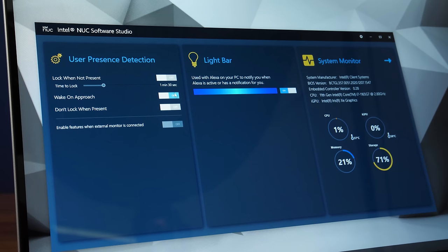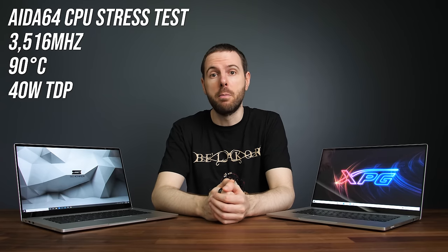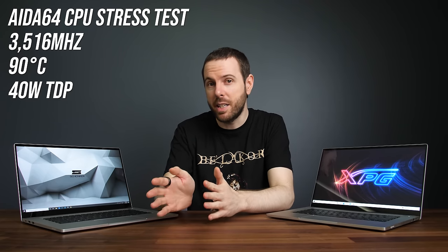Checking thermals next — there's no software for controlling performance modes or anything like that. The NUC Software Studio just provides some basic options, so I ran the Aida 64 CPU stress test without changing anything. The processor was running at 90 degrees Celsius, which is pretty standard for a long-term stress test, but the reason it's this high is because the processors were running up to 40 watts — higher than the 28 watts specified by Intel for the 1165G7 — so we're expecting higher temperatures in exchange for better performance.